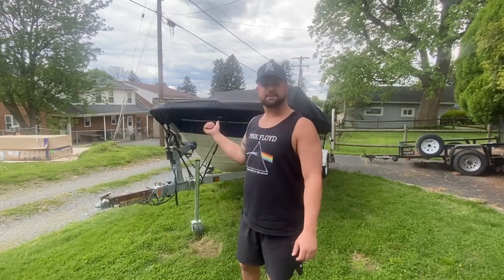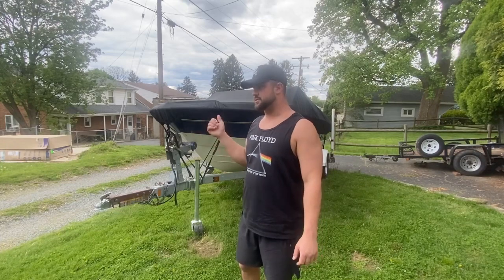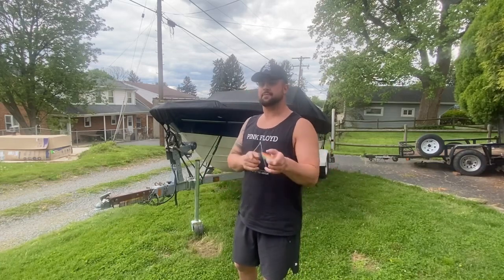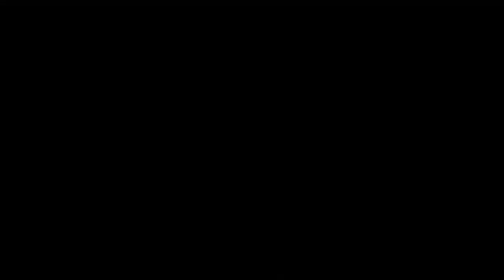Anyways, we've got a 2006 Bayliner with a Mercruiser four-cylinder motor in it. We're going to be doing some skiing, wakeboarding, and tubing this summer, so we're going to take you along for that. There's going to be plenty of wipeouts, plenty of people being thrown across the lake. Let's go take a tour of it and see what we've got.